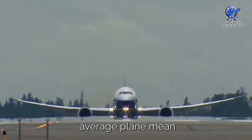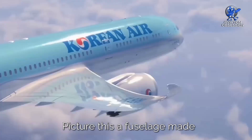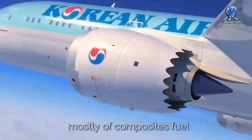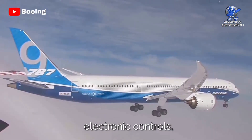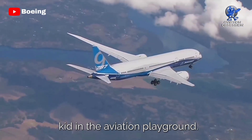This bird wasn't your average plane — it was rocking some serious tech. Picture this: a fuselage made mostly of composites, fuel-saving tricks up its wings with hybrid laminar flow control, and a cockpit full of fancy electronic controls. The Dreamliner was like the cool kid in the aviation playground.